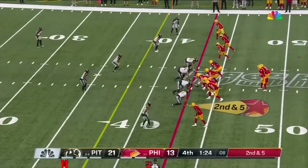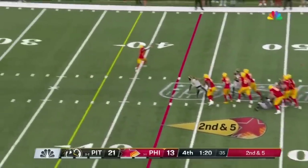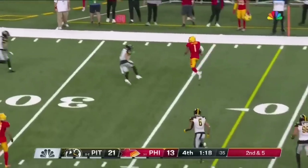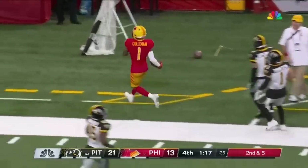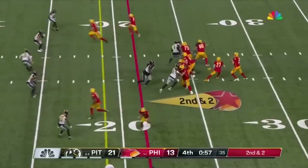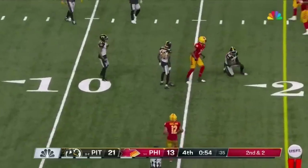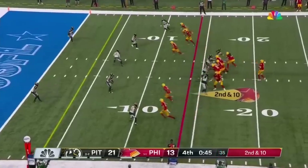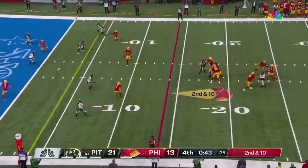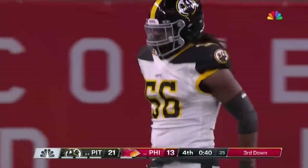Have enough left in the tank to finish out this game. Play action for Cookus. Complete — it's Corey Coleman. Corey Coleman, little mesh route, takes it inside the 30. Now Case just getting that ball out of his hands quickly to Overton. Empty look on 2nd and 10 — Cookus is sacked. Brought down, pressure off the edge, nobody was there to block him.